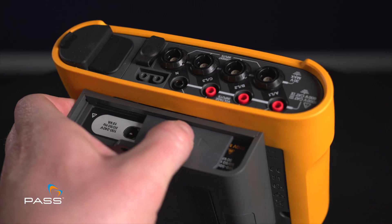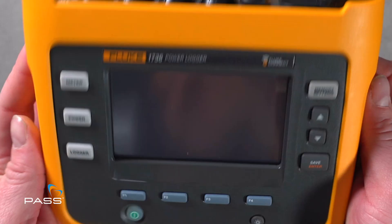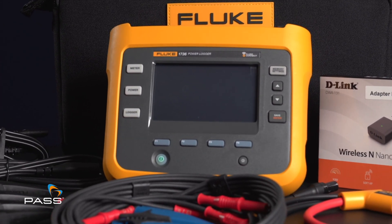Rugged, reliable and revolutionary, all while conveniently drawing power directly from the measured circuit. The Fluke 1736 Power Logger — your ultimate energy and power quality companion.